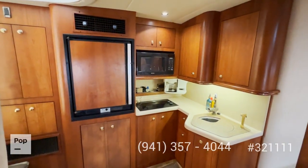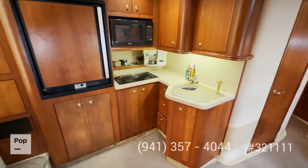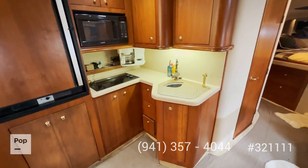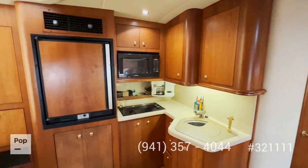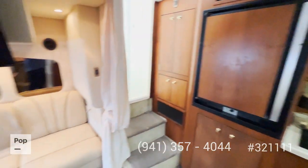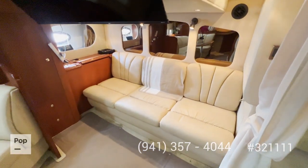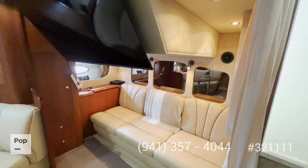The first thing you encounter is your galley — refrigerator, stove, microwave, and sink. There's a coffee maker too, and lots of storage all around. Right across, you have a nice seating area that also converts into a bed, with lots of lighting.